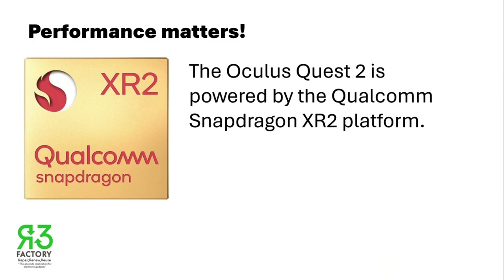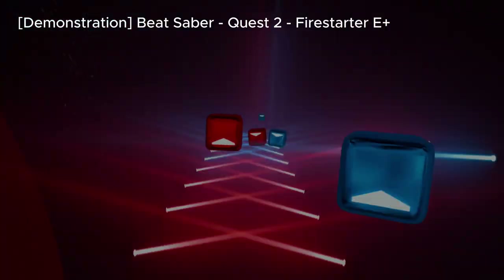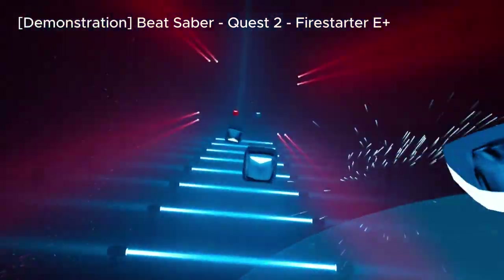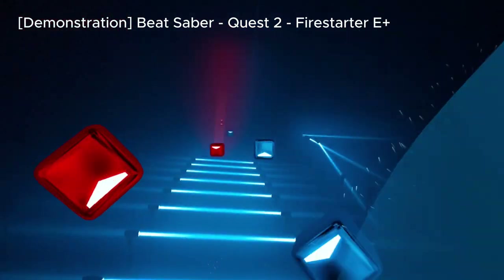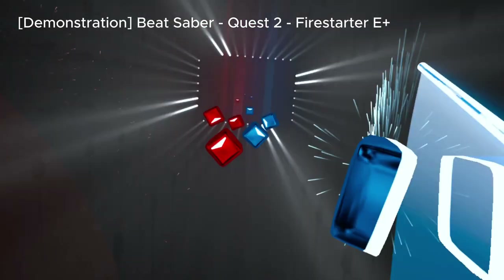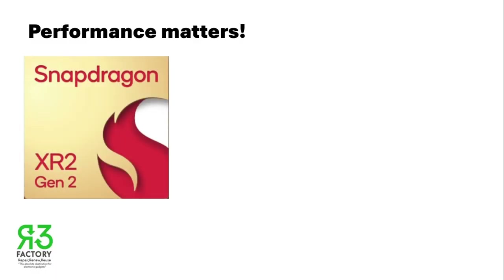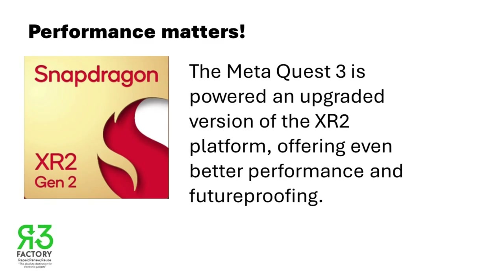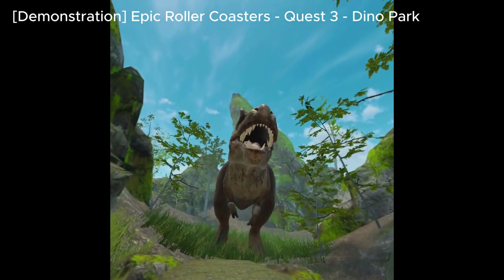Performance matters. The Oculus Quest 2 is powered by the Qualcomm Snapdragon XR2 platform, which handles most VR experiences smoothly. The Quest 3, however, comes with an enhanced version of the XR2 processor, offering even better performance and future-proofing. Expect smoother gameplay and a longer support window for new features and updates.